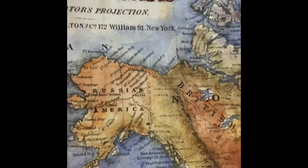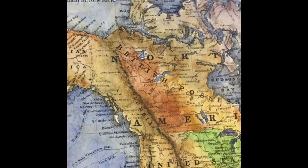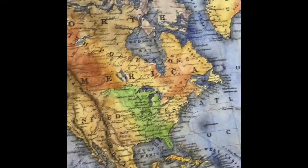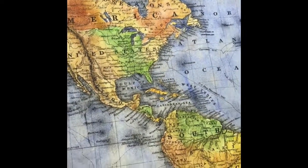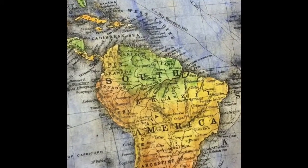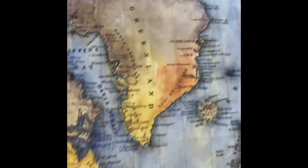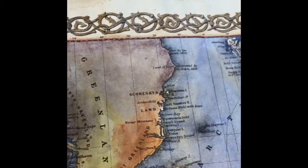With globalization and industrialization at its height, Colton's Map of the World would perhaps have served as one of the foremost maps to consult when trying to locate places of interest to conduct business. The detail and accuracy of the map is exactly why it was a go-to reference guide during this time.